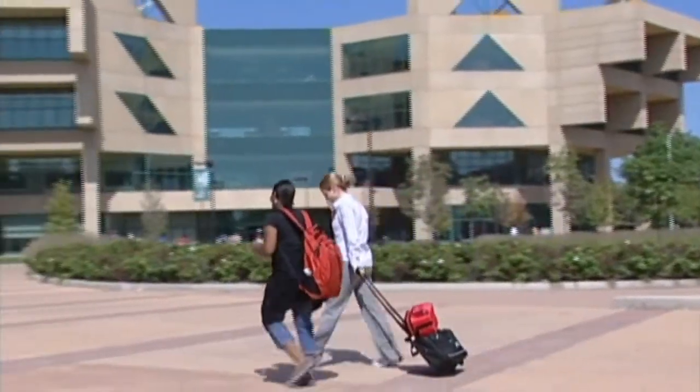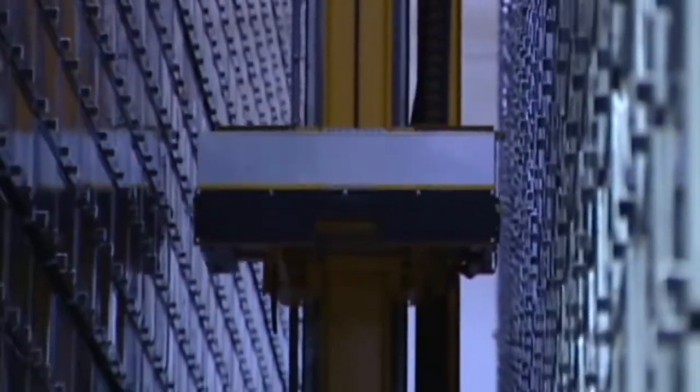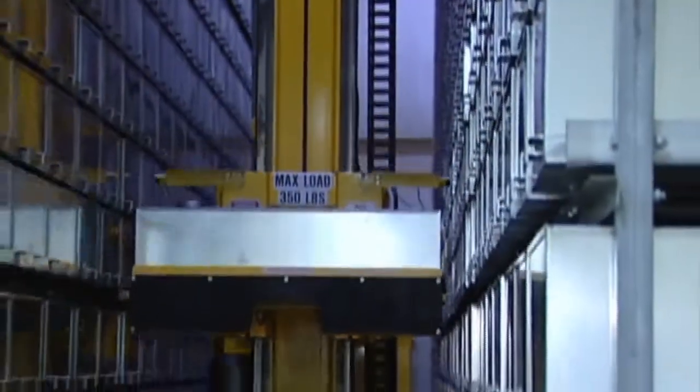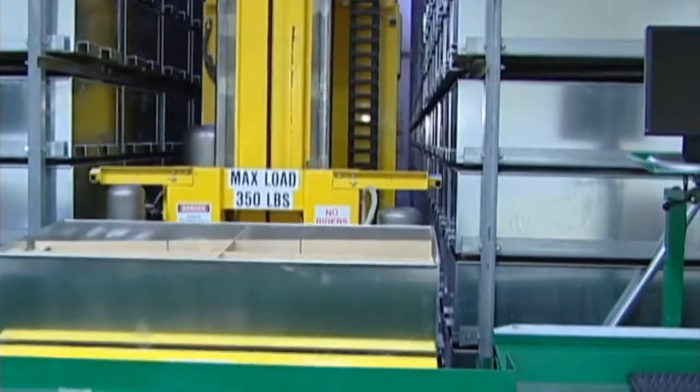The new CSU campus library is one of only two in the state of Illinois to have the automated retrieval system, ARS, which consists of a two-aisle mini-load system capable of storing approximately 700,000 volumes.